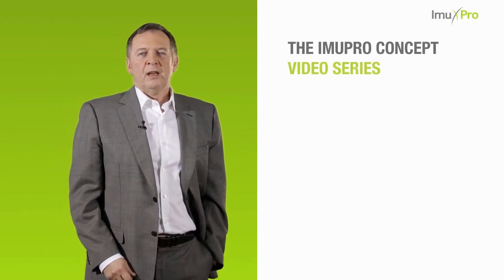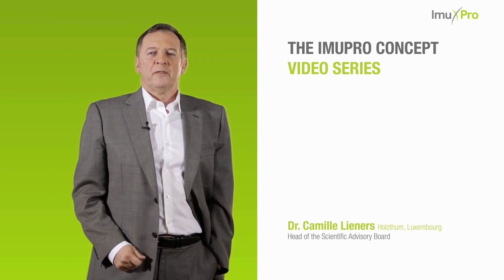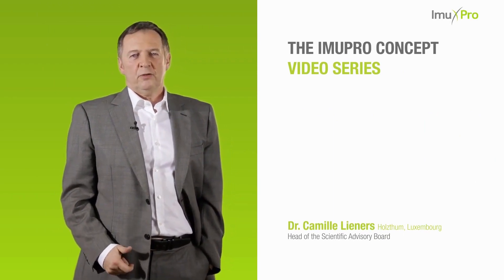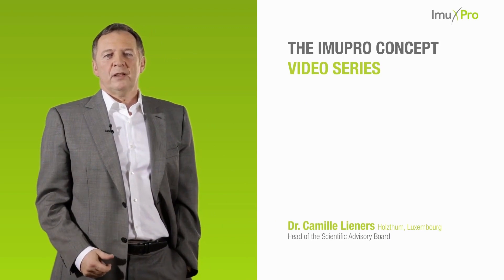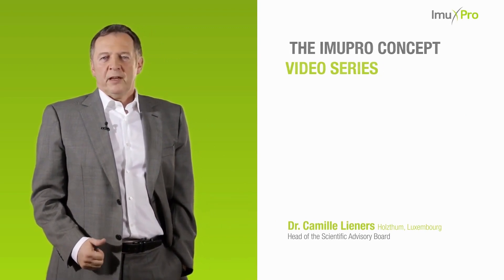Welcome to the Immopro Concept. My name is Dr. Kamil Linus. I am based in Luxembourg and have more than 30 years experience in clinical diagnostics as head of clinical laboratories as well as scientific expert. I've been working with Immopro since 2001.